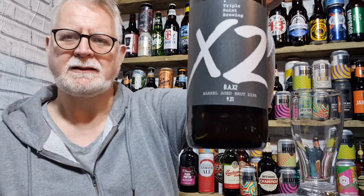Hi there everybody, welcome to Andy's Beer Reviews. This is what we are looking at today. This is from Triple Point Brewing in Sheffield. It's a barrel aged IPA called X2 - a brute double IPA - coming in at 9.2% ABV.